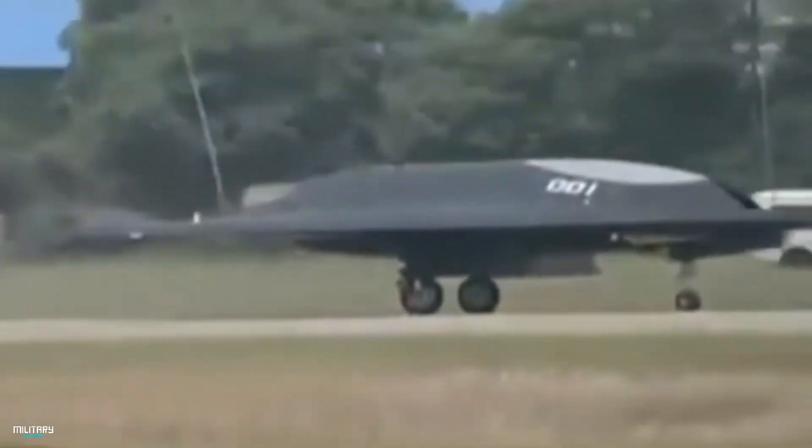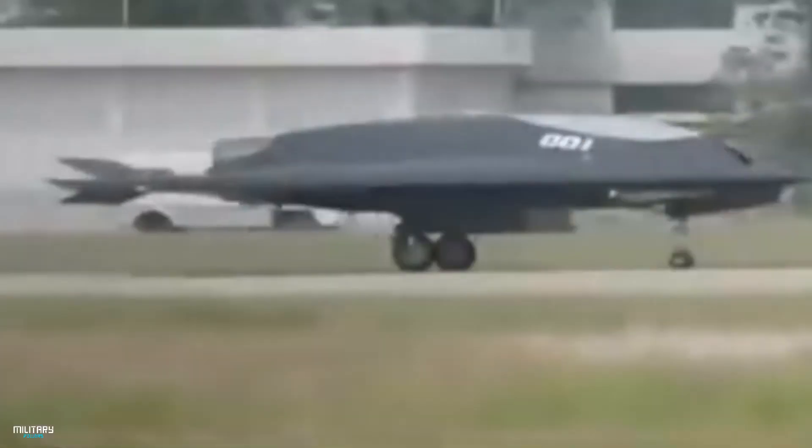The CASC GJ-11 is a stealth unmanned combat air vehicle designed by China. It is 11 meters long and has a take-off weight of 20,215 kg.